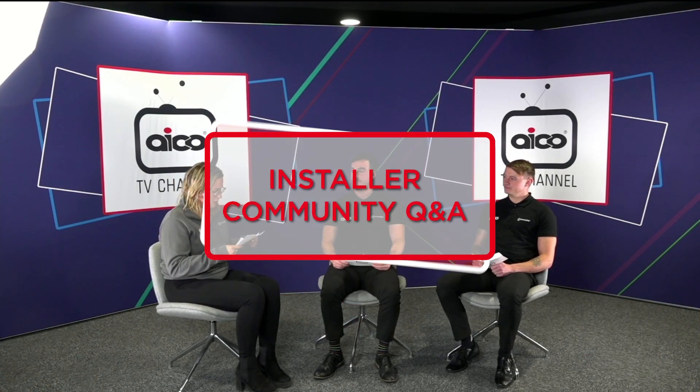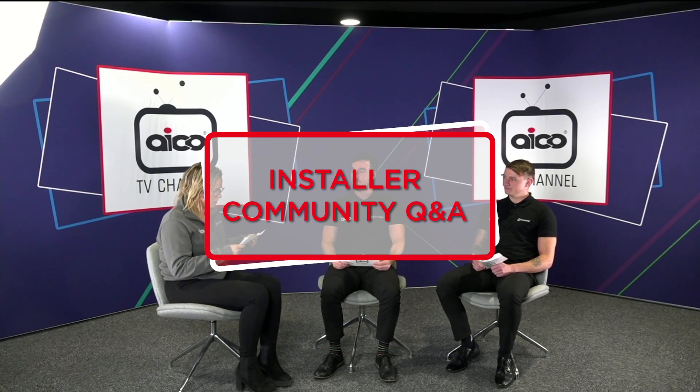From Technical and Ross from Product Development, we've got a few questions from our Installer community. They're wanting to know the best product to use in a small open plan kitchen living area. We'd recommend fitting the EI3024 multi-sensor smoke and heat — this is essentially two smoke alarms in one head. You've got the heat which will cover the kitchen and then you've got the optical which will cover the living space.